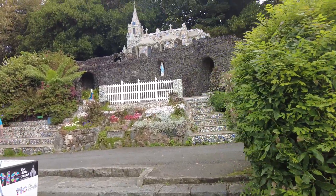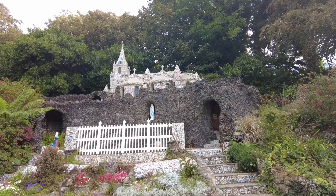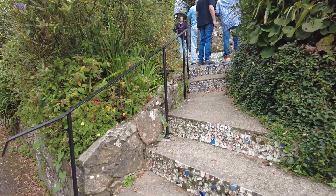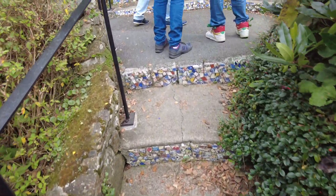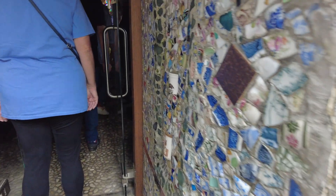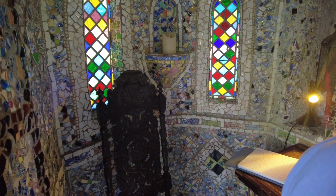Our next stop was the Little Chapel, which we absolutely adored. We weren't sure what to expect when we booked it, but basically the Little Chapel was built — the first version of it was built in 1914. It was torn down and reconstructed a couple of times. It's about 19 feet by 7 feet. It's a tiny church built up on the side of a hillside, and it's covered with broken pieces of pottery in a mosaic pattern. Pictures don't do it justice, and I'm not sure the video does either, but this was just absolutely fascinating. Legend has it that when it was first built, a bishop came to bless it and he couldn't fit through the front door, so they actually had to tear it down and rebuild it.